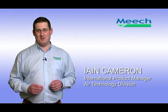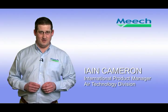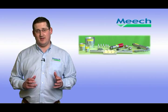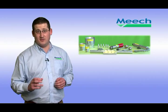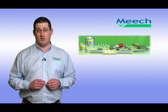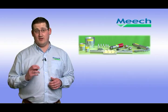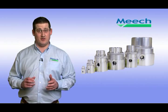Hello, my name is Ian Cameron and I'm the International Product Manager for the Meech Air Technology Division of Meech International. Meech Air Technology, MAT, manufactures a range of compressed air products that increase the efficiency of the compressed air delivered at the point of application. In this film, I'm going to cover two products from the MAT range: the energy-saving air amplifiers and the energy-saving high-thrust jets.